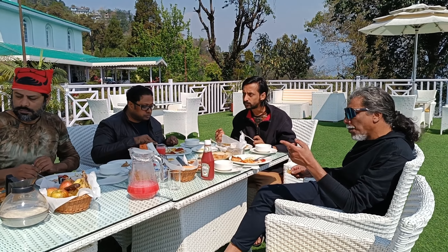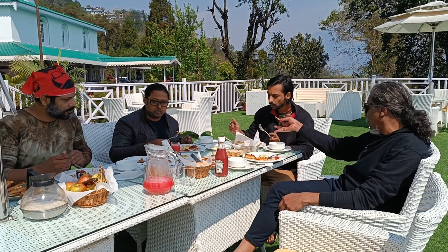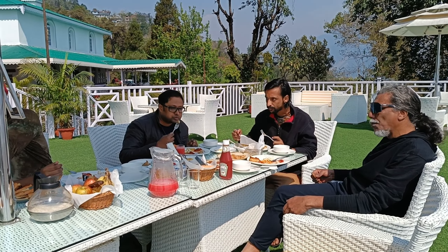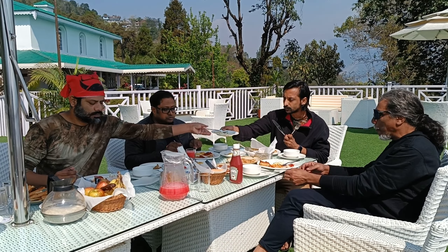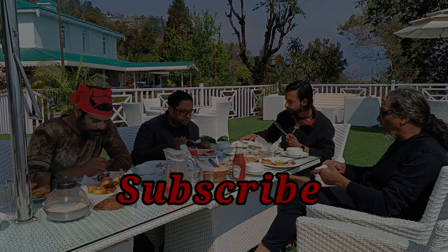Is it good? It's good. This is good. Thank you.